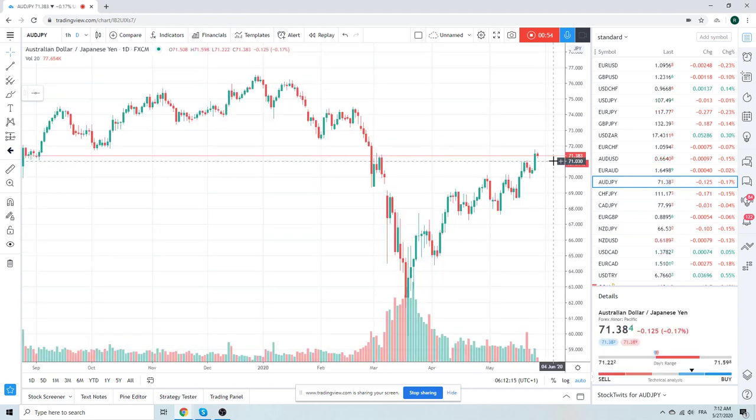Aussie-Yen, same deal — broke up through. We're sellers of Aussie-Yen at 72. There's no real other way to say that; we're very firm sellers. We don't normally have this much conviction on a fade. Fading is much harder, but we are fading Aussie-Yen between sort of 71.90 and 72.30. The 200-day comes in at around 72.11. This looks a little stretched and we will be selling this today.